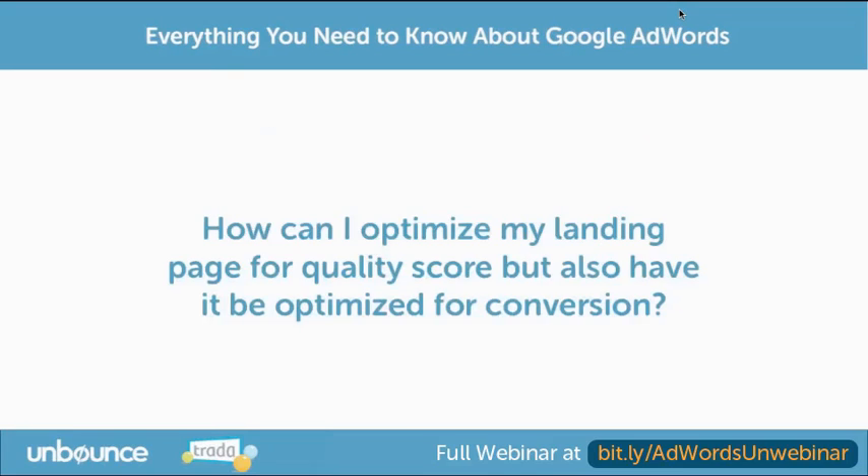How can I optimize my landing page for quality score, but also have it optimized for conversion? This is probably one of the questions I receive the most from our users.